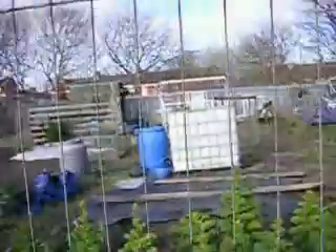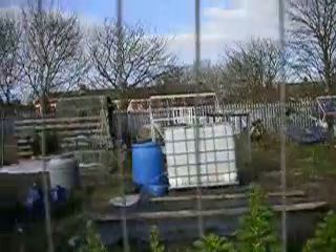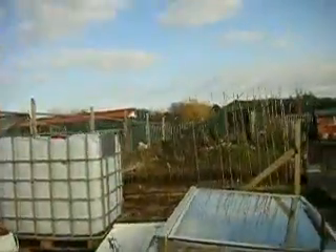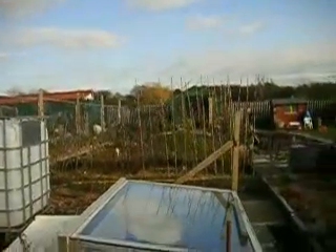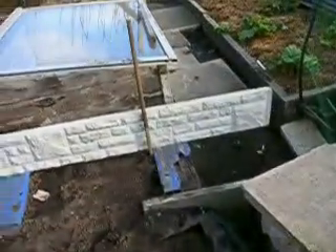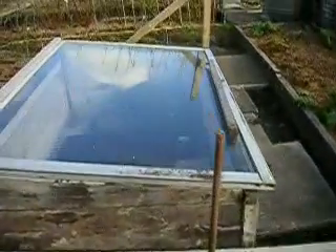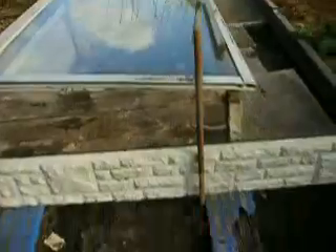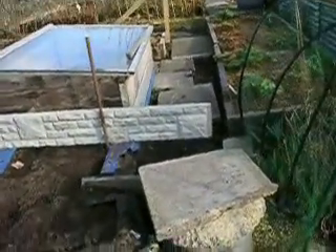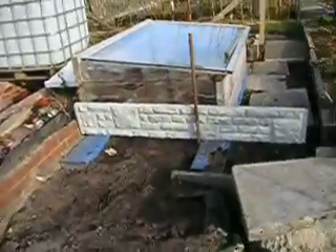I've given one of the IBC containers to my friend Terry, and I've got one more to take up to the top there. I've started on the flowers of my fairy glen, and in the cold frame we've got some lupines to put in after I've increased the height of the soil level there.